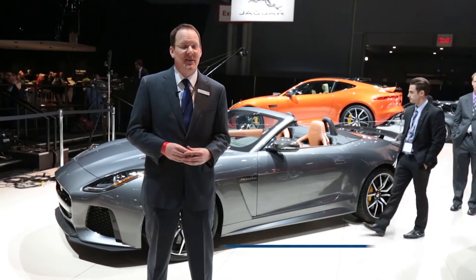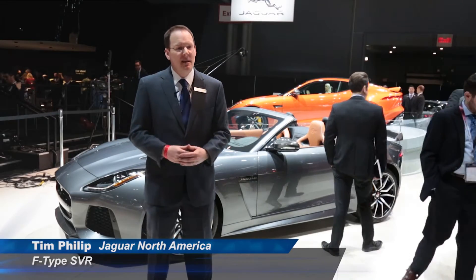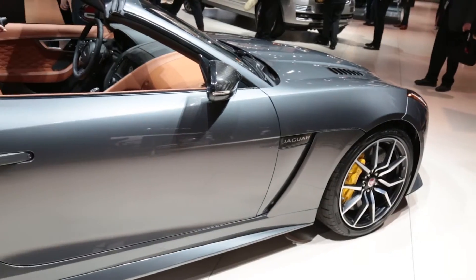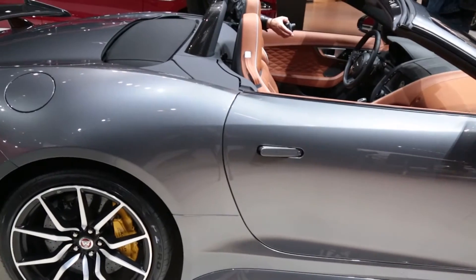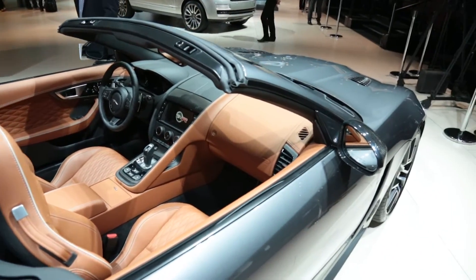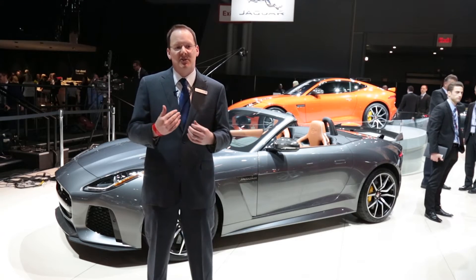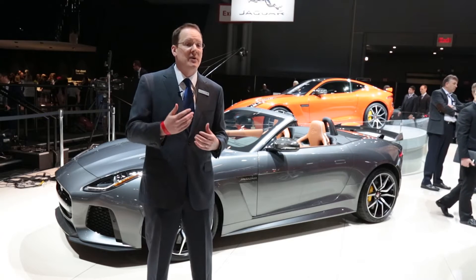We are showing for the first time in North America the F-Type SVR — that's the convertible and the coupe behind me. This is a true 200 mile an hour supercar with 575 horsepower. It's the first Jaguar product from our Special Vehicle Operations Division, which is basically our division tasked with taking our Jaguar, Land Rover, and Range Rover vehicles to the next level in terms of luxury and performance.